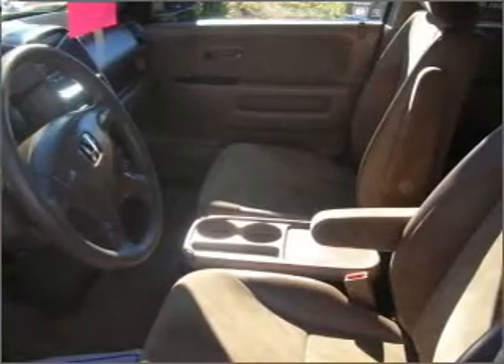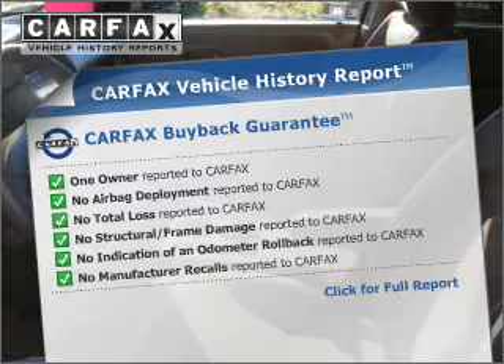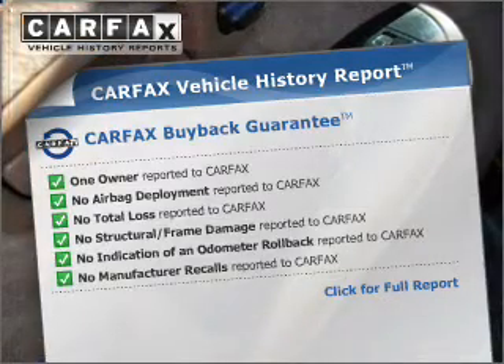Let the outside in with a built-in sunroof. Know the history on this ride and greatly reduce your buying risk with the included Carfax vehicle history.